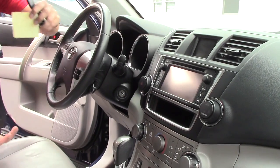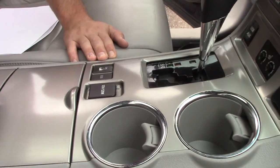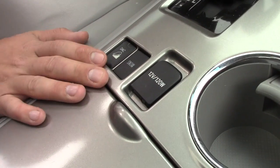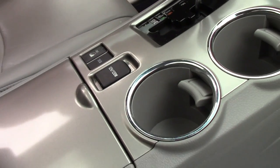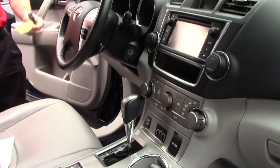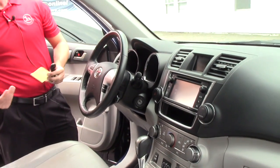There are also a couple of controls I'd like to go over. You've got downhill assist and snow assist. Besides the obvious all-wheel drive, the snow assist definitely helps a lot when driving in the snow.